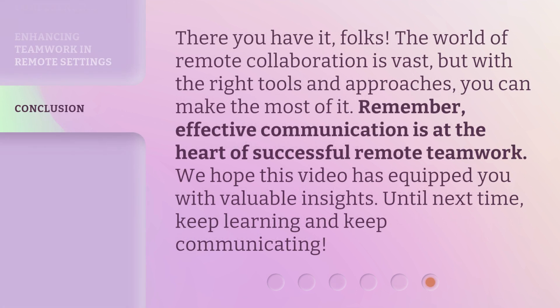There you have it, folks. The world of remote collaboration is vast, but with the right tools and approaches, you can make the most of it. Remember, effective communication is at the heart of successful remote teamwork. We hope this video has equipped you with valuable insights. Until next time, keep learning and keep communicating.